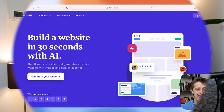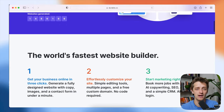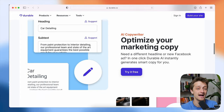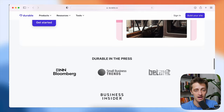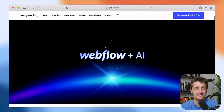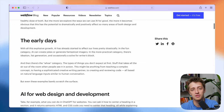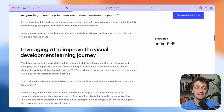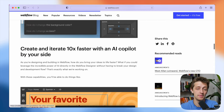Webflow has been around for quite some time now and is considered widely to be one of the most powerful website builders currently on the market. However, now that we're in the midst of the AI revolution and all of these new AI website building tools are popping up all over the market every single day, Webflow needs to adapt and evolve in order to not get swept away by this AI wave that is upon us.